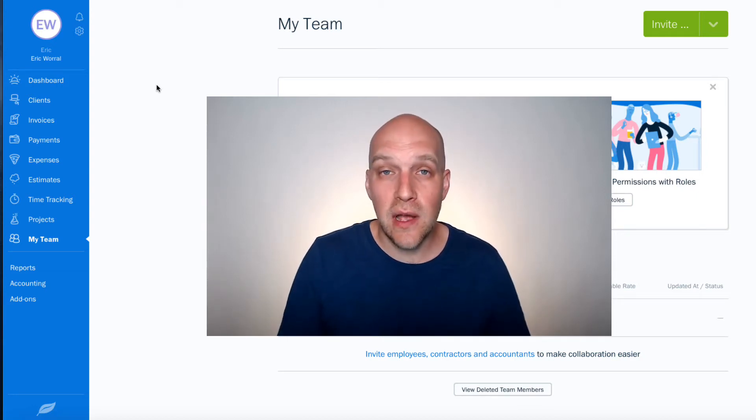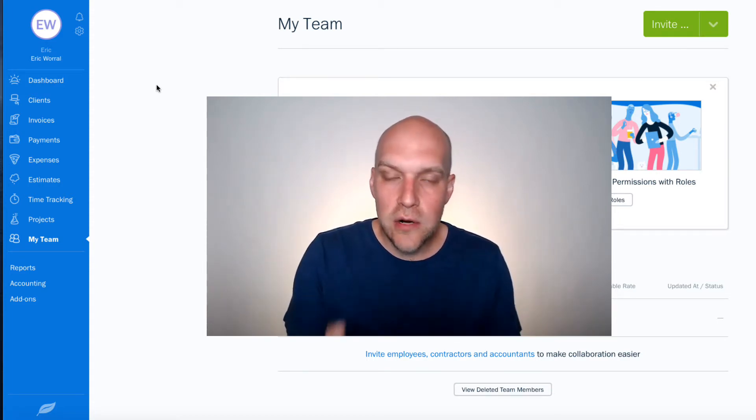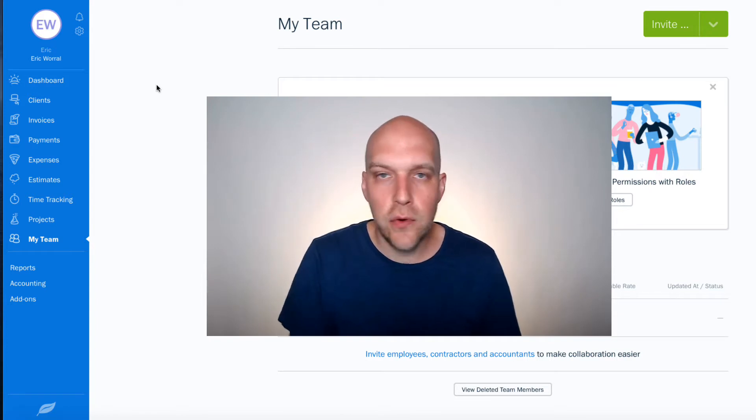Hey, my name is Eric, and in this video I'm talking about a review of FreshBooks in 2020. Not the best year so far, but if you've decided you want to start a business or get more organized and streamline things, a service like FreshBooks certainly can do that for you.